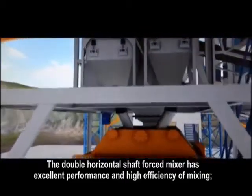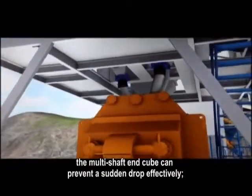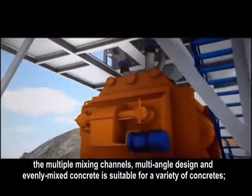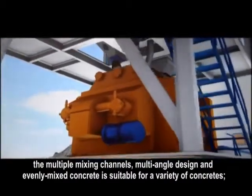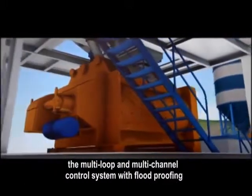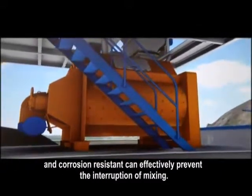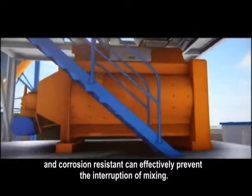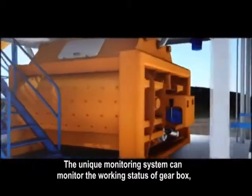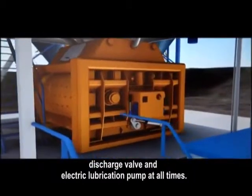The double-horizontal shaft forced mixer has excellent performance and high efficiency of mixing. The multi-shaft in cube can prevent a sudden drop effectively. The multiple mixing channels, multiple angle design, and evenly mixed concrete is suitable for a variety of concretes. The multi-loop and multi-channel control system with flood proofing and corrosion resistance can effectively prevent the interruption of mixing. The unique monitoring system can monitor the working status of gearbox, discharge valve, and electric lubrication pump at all times.